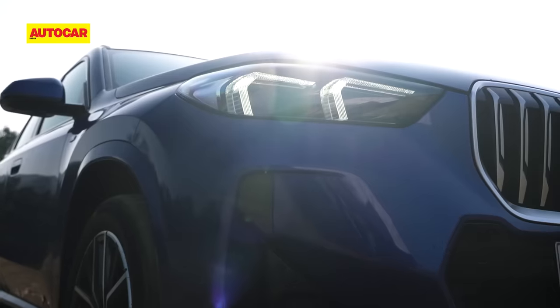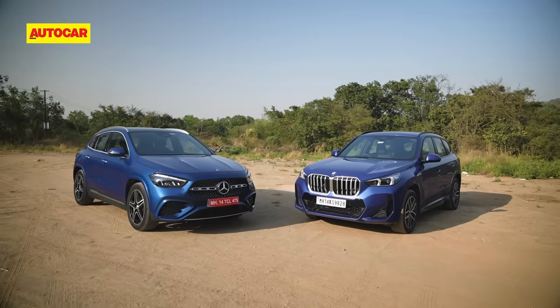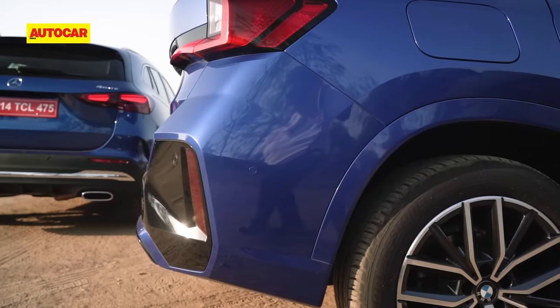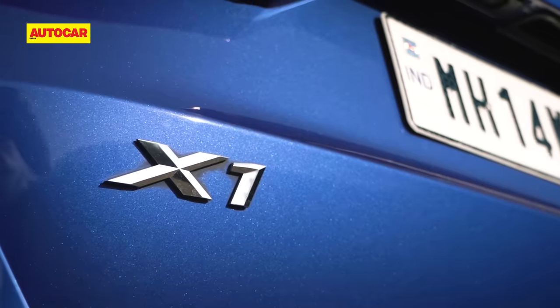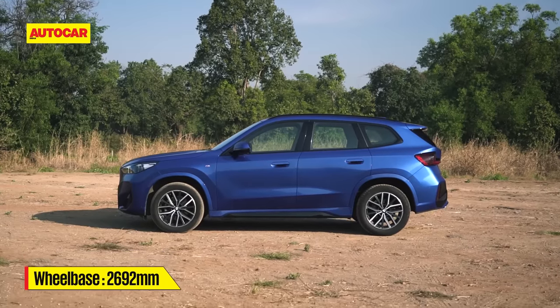First things first, the way they look. Both models are fairly substantial in their latest avatars, but neither is a hulking SUV like a Fortuner, if that's what you want. What's clear is there are different approaches to design. The X1, with its relatively upright silhouette, is the one closer to everyone's image of an SUV.